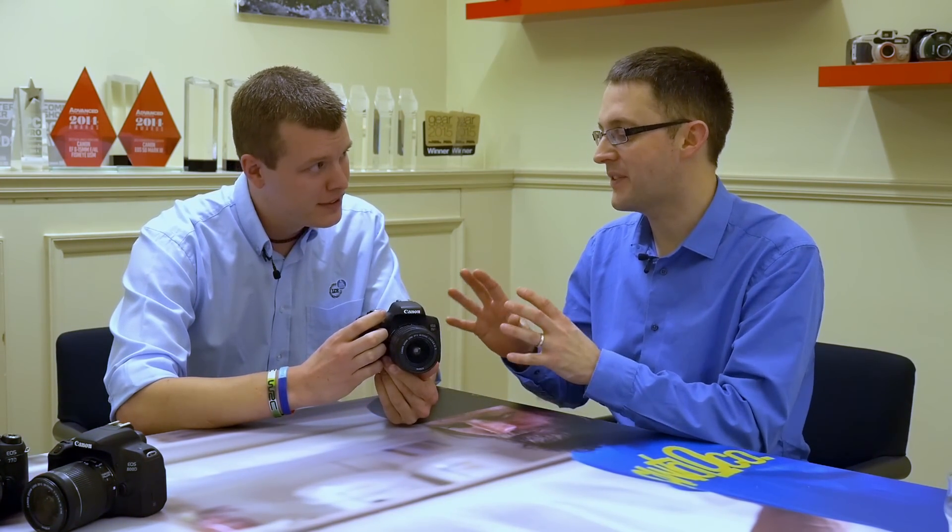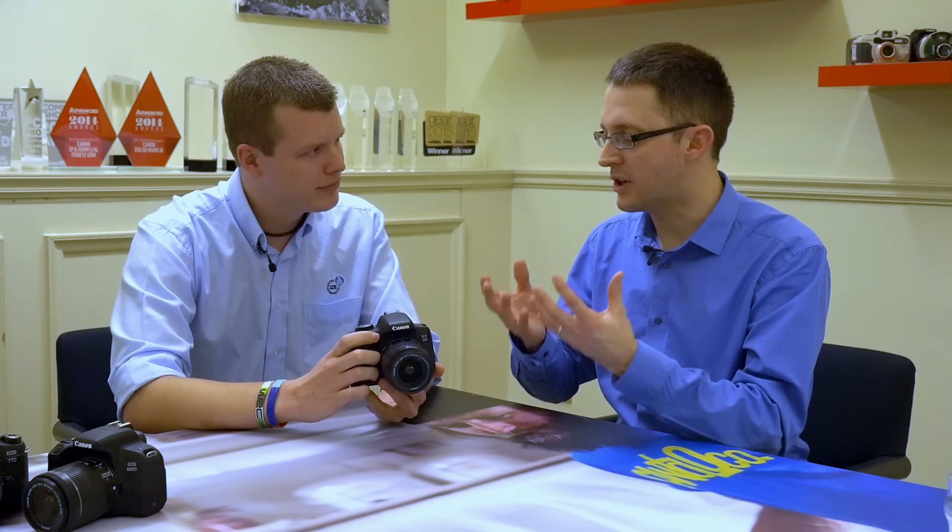And finally in the lineup, the 750D has been around for a while — it's a tried and tested camera at a great price point. It's a nice camera to get yourself started, good for cutting your teeth and working out whether photography is for you. You can learn the basics and then decide if you want to step up through the range.